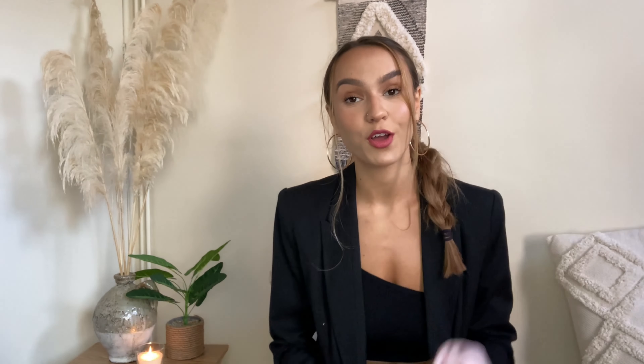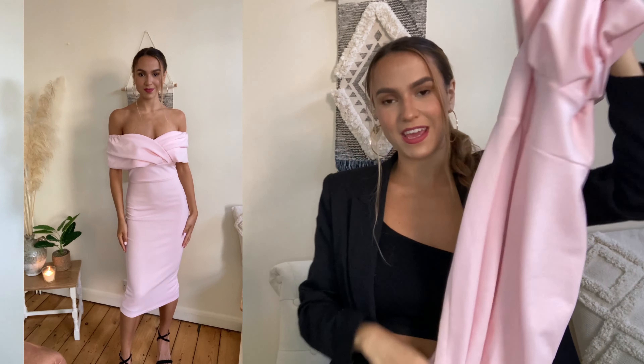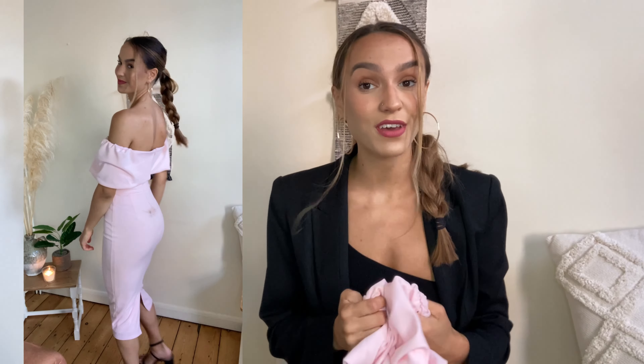The first dress is actually one that I wore to my partner's sister's wedding. Please excuse the stain on the back — I don't know how that happened during the wedding and I haven't had a chance to wash it yet. It's quite hard to show you like this, so I will put the try-on clip over here.